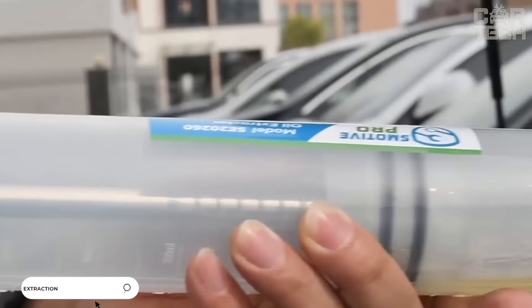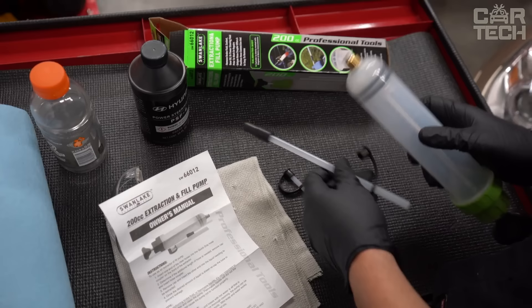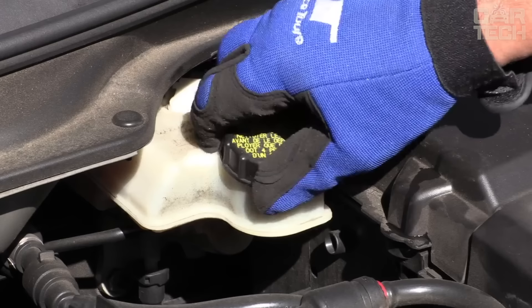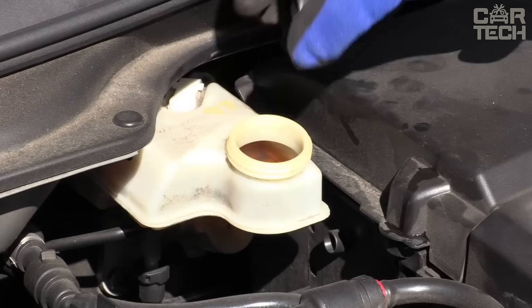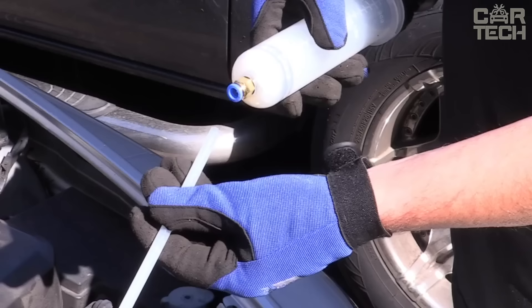The oil filler syringe for convenient car maintenance is designed for 1.5 liters of liquid. The pump is made of durable plastic which is not afraid of damage and resists aggressive environments. Semi-transparent housing makes it easy to monitor the working process. The syringe is suitable for working with oil, coolant, and brake fluid. Rubber gaskets inside the device fit tightly to the piston, allowing optimal pressure for pumping in and out of the liquid. The set includes 6 different nozzles for connections to different types of fittings.